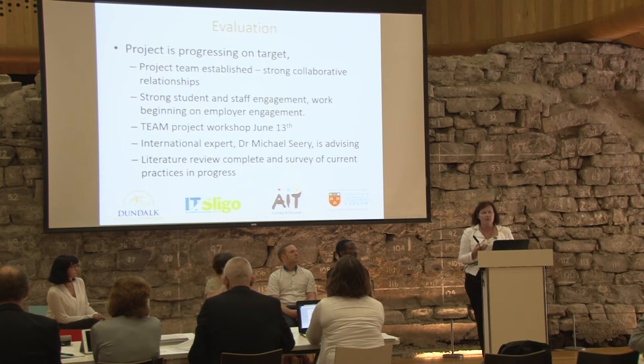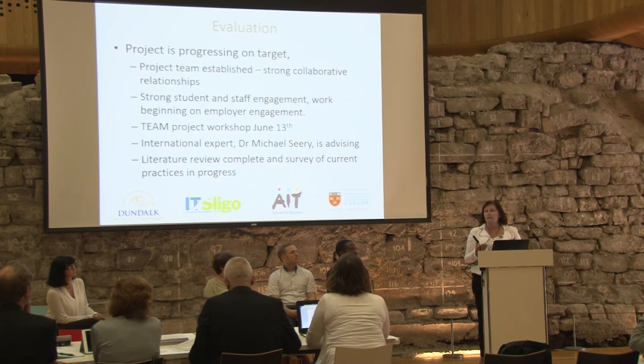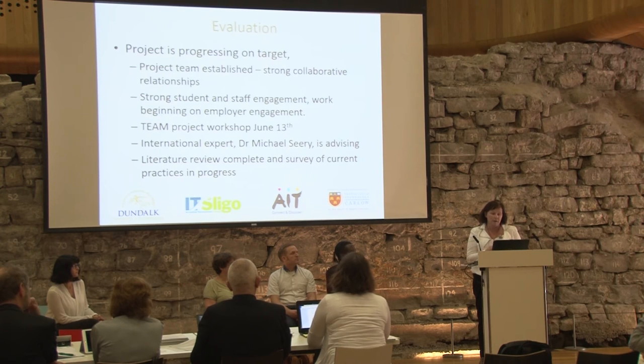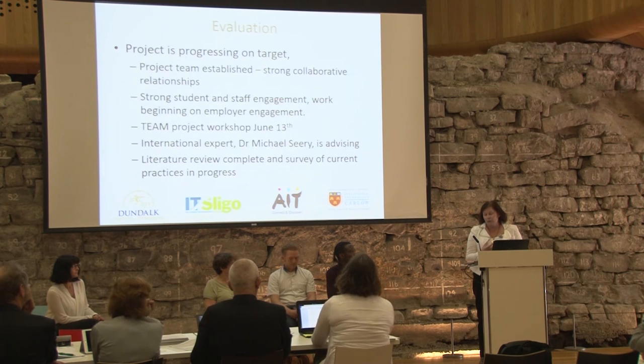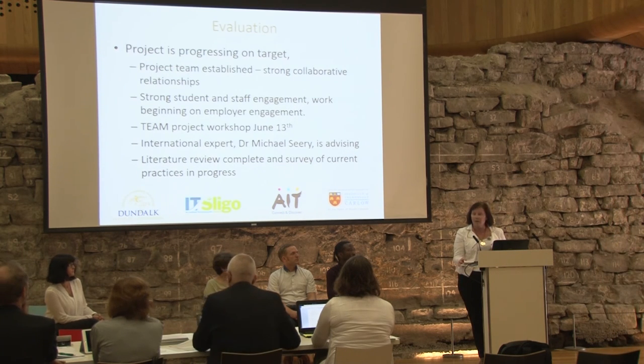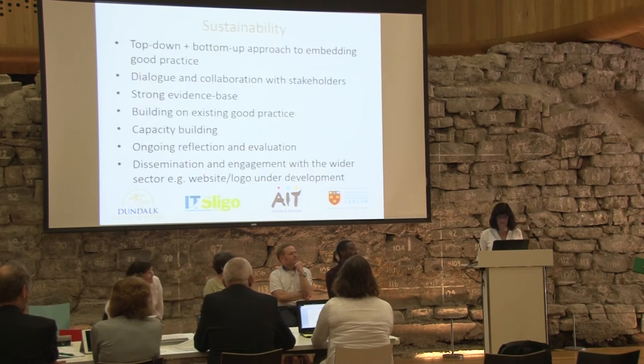In terms of evaluation, from the start we didn't see evaluation as a bolt-on exercise — we take a developmental approach, adapting as we go. For example, the student survey became more extensive than intended, and the amount of data on how students use technology currently across four institutes will be very positive. The workshop also became a more collaborative approach between students and all partners, and we were delighted to bring in Dr. Michael Seary, who has published in technology-enhanced practical teaching.